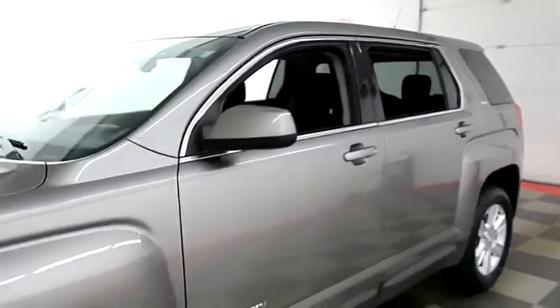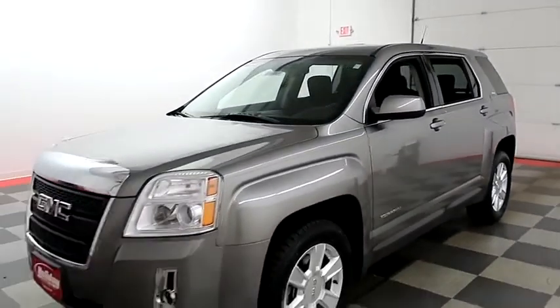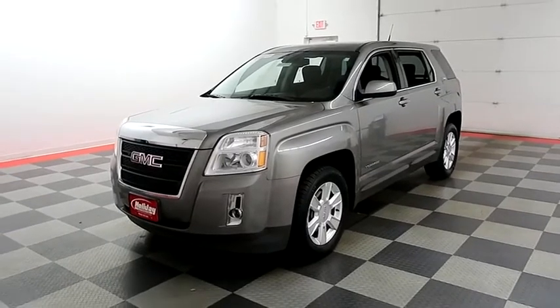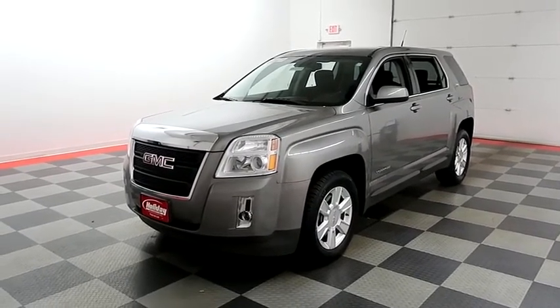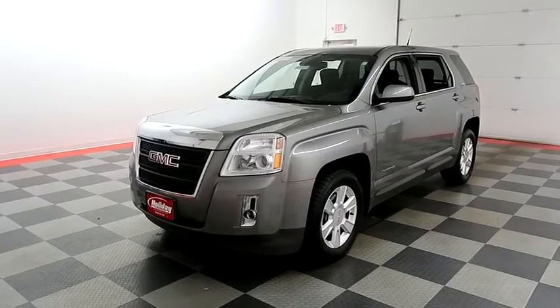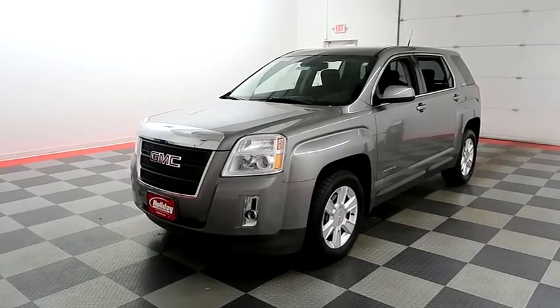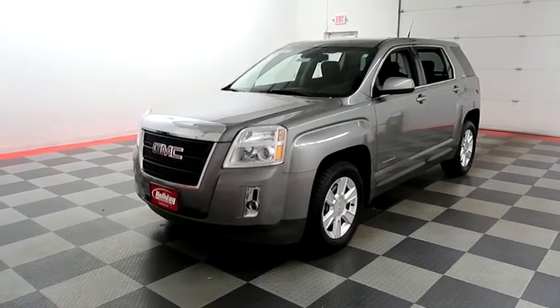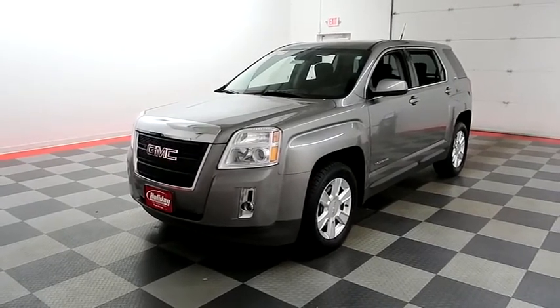I shoot videos today because I want to make sure whether you're coming from near or far, you can see this Terrain on HolidayAutomotive.com. That's where you'll schedule your test drive and get a free vehicle history report provided by AutoCheck. All of this and much more at HolidayAutomotive.com.